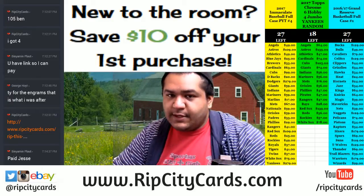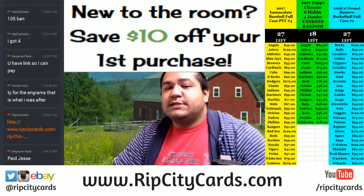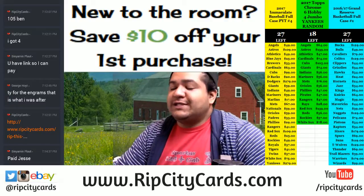Yo, what's up everybody? Uncle Jesse aka Cardboard Moses with you again. This time we're going to bring you a personal box of 2017 Origins Football.